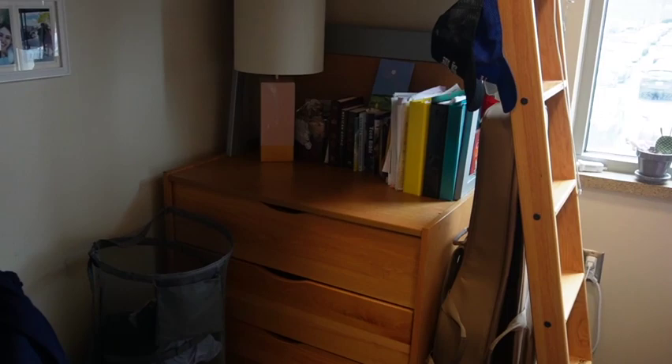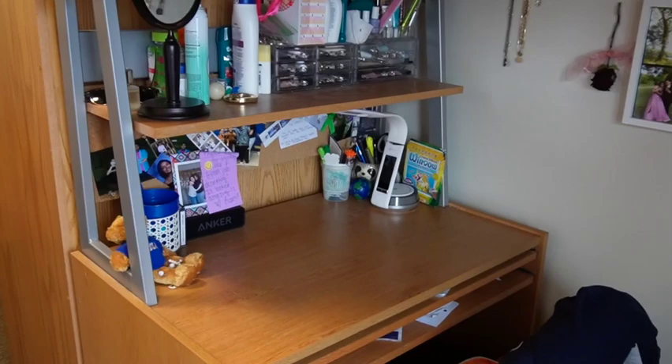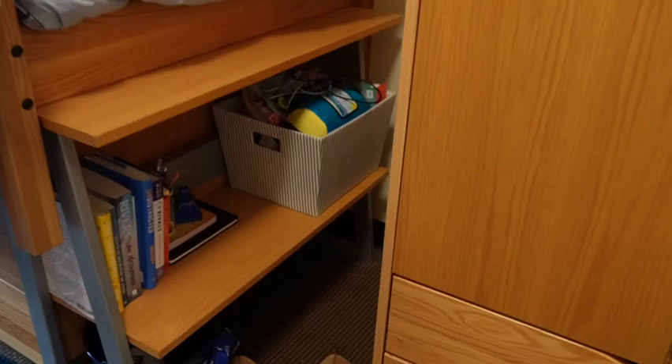Carmen bunked her bed and then she put her drawers and her desk under her bed. She has some cute pictures of her and her boyfriend - shout out Adrian. Here's her desk, and then on the other side of her bed she put her wardrobe.